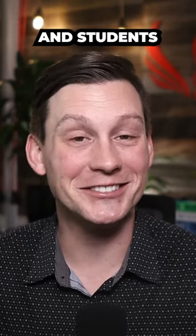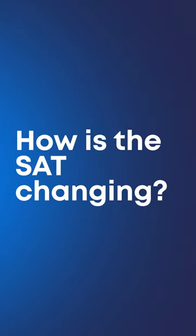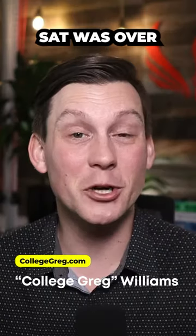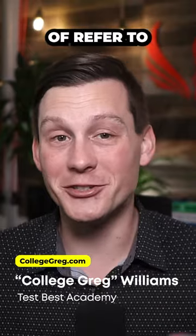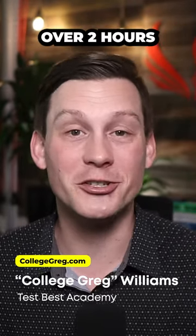The SAT is changing, and students love that it's now an hour shorter and has no long reading passages. The previous SAT was over three hours, while the new SAT — which we refer to as the DSAT for digital SAT — comes in at just over two hours.